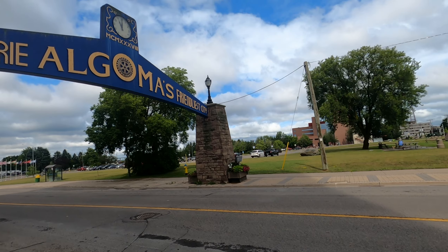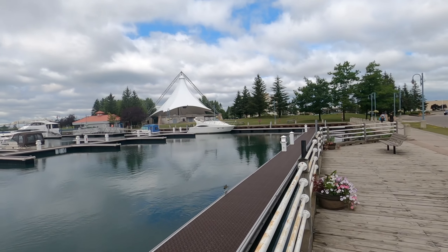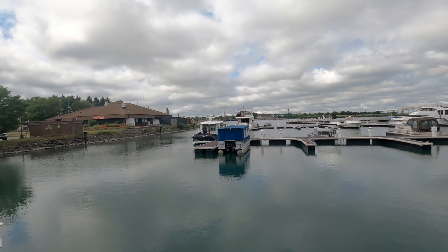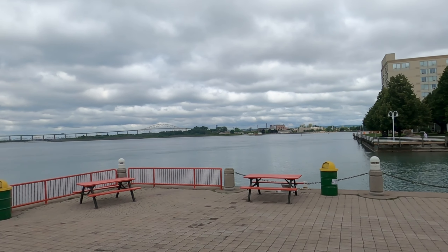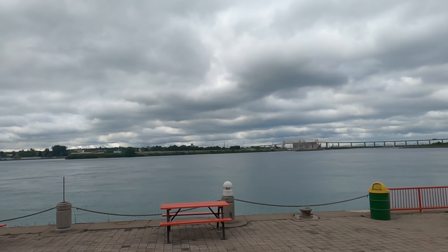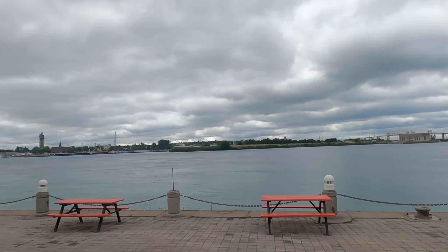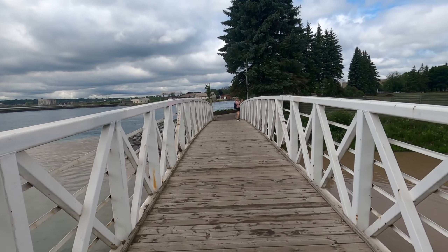This is a kind of waterfront park — just going for a little walk along the waterfront. Off in the distance there we've got the bridge to Sault Ste. Marie, Michigan, and the US-Canada border is just not far offshore. All that area over there is Sault Ste. Marie, Michigan, from the Canadian side.